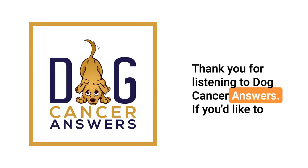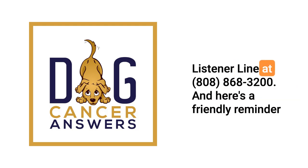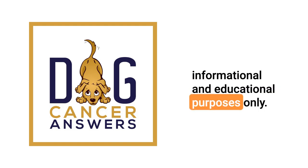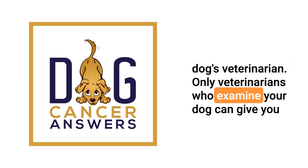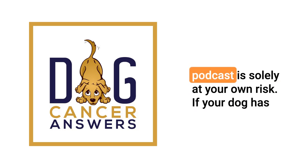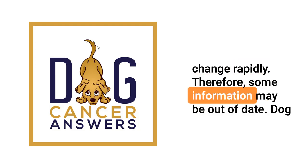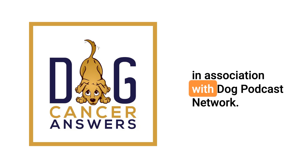Thank you for listening to Dog Cancer Answers. If you'd like to connect, please visit our website at dogcanceranswers.com or call our listener line at 808-868-3200. This podcast is provided for informational and educational purposes only. It's not meant to take the place of the advice you receive from your dog's veterinarian. Only veterinarians who examine your dog can give you veterinary advice or diagnose your dog's medical condition. Your reliance on the information you hear on this podcast is solely at your own risk. If your dog has a specific health problem, contact your veterinarian. Please keep in mind that veterinary information can change rapidly, and therefore some information may be out of date. Dog Cancer Answers is a presentation of Maui Media in association with Dog Podcast Network.